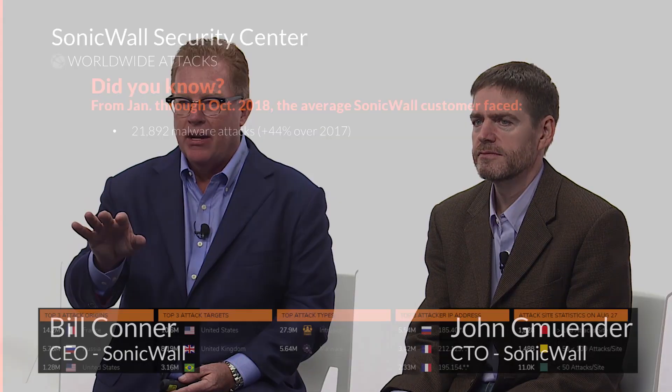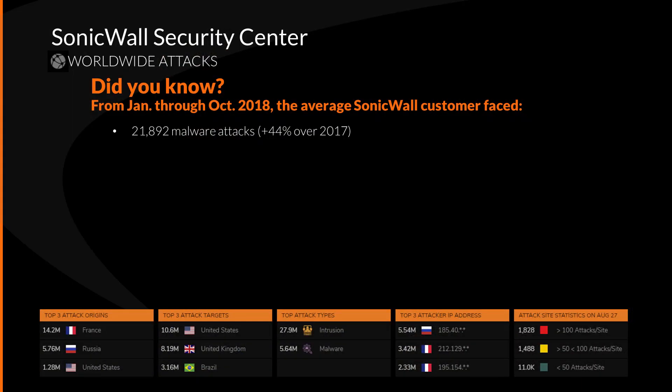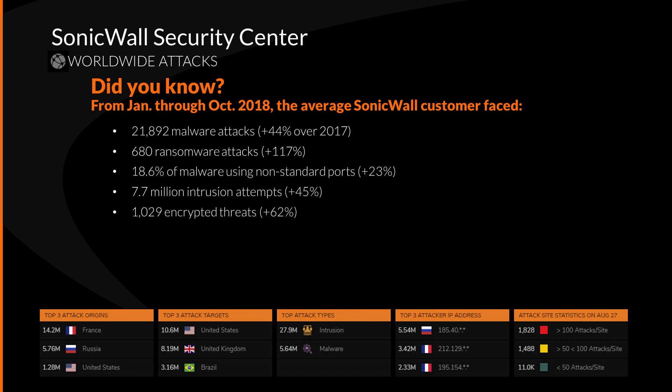Layered security — this is what it's about, and understanding how the bad guys are attacking us. This is a battlefield and they're charting it out in the deep web every day. Our average customer has experienced a 44% increase in malware year-over-year, a 117% increase in ransomware, and encrypted threats up 62%.